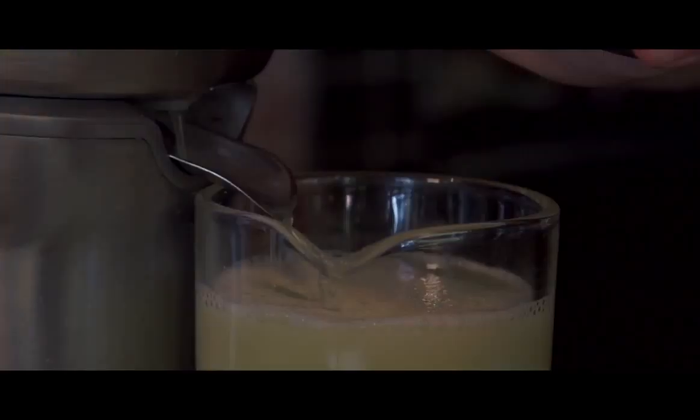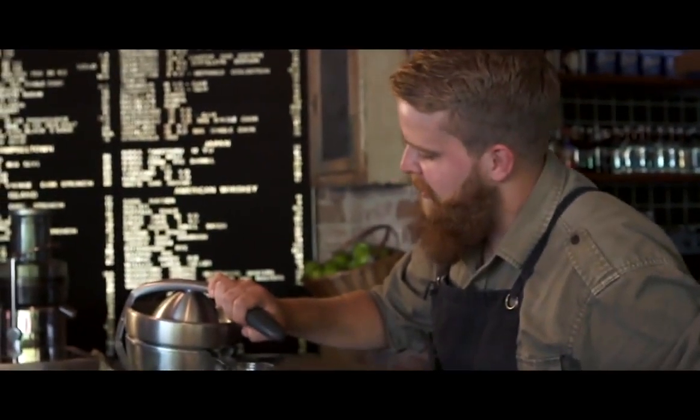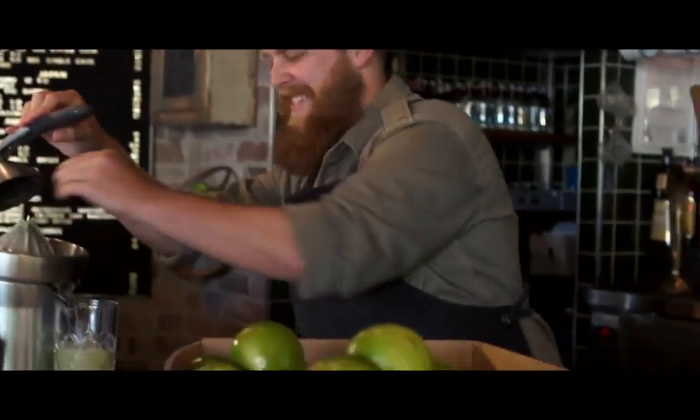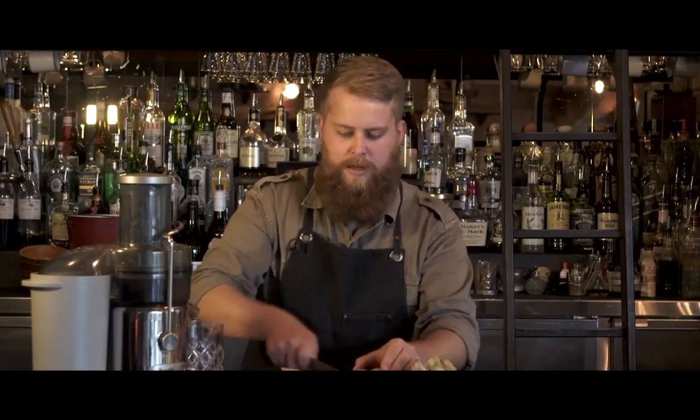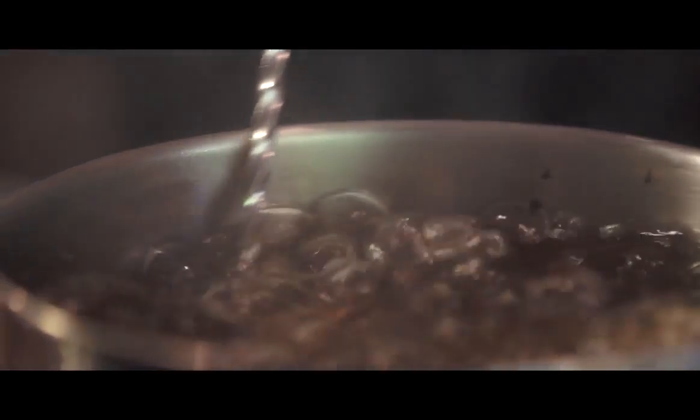We squeeze our juice fresh every day. I spend seven to eight hours a day juicing citrus. Now we're going to juice some of our ginger. This ginger juice will then be cooked down with sugar and spring water to make our Old Smoke soda.